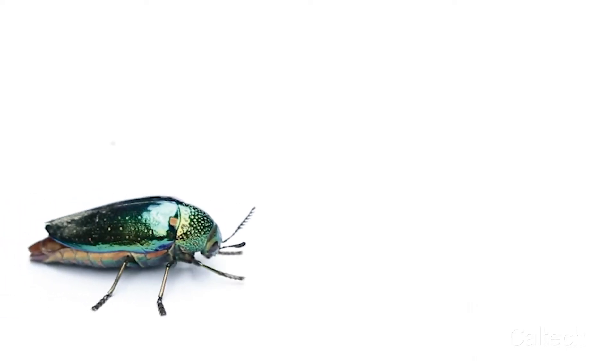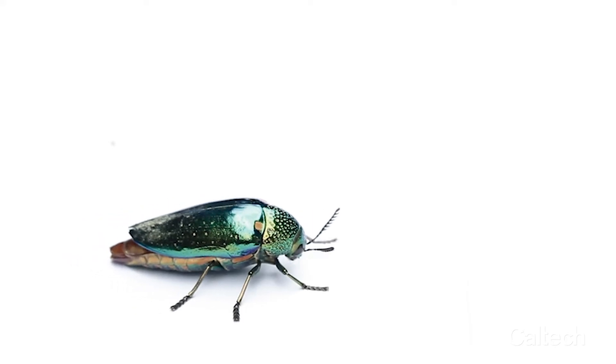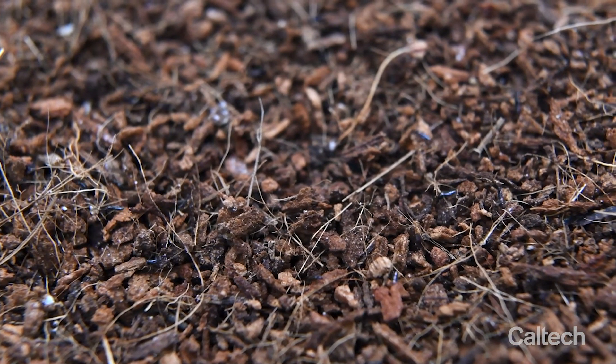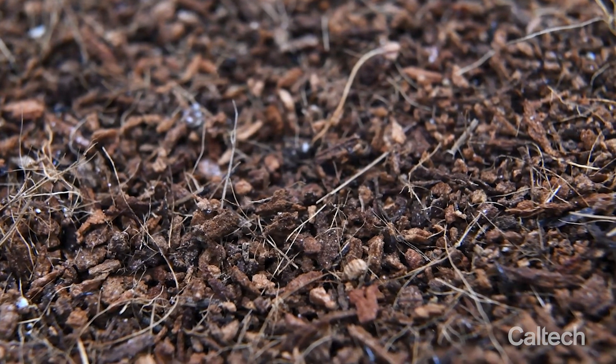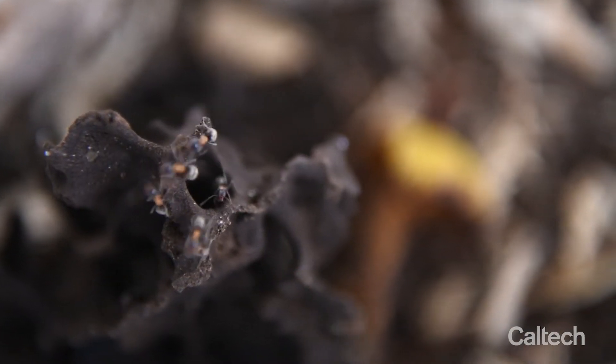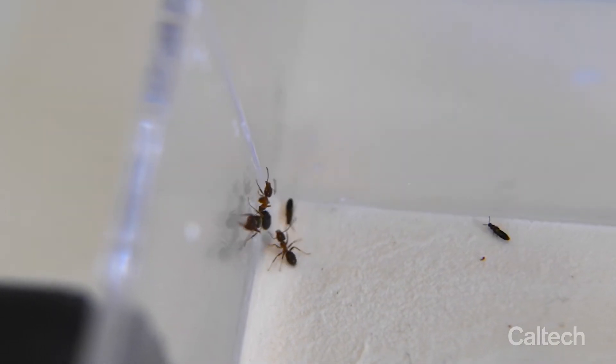Most beetles have hardened elytra — wing cases that cover the abdomen — but rove beetles have evolved really short elytra that expose the abdominal segments. This enables flexibility of the abdomen and the beetle's capacity to move rapidly through soil environments, chasing down other arthropods. But it left the body physically unprotected, so multiple lineages countered that by investing in chemical defense mechanisms instead of physical protection. They're kind of the chemists of the animal kingdom because of this modified body plan.